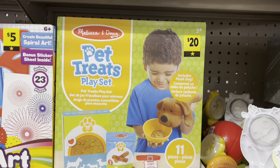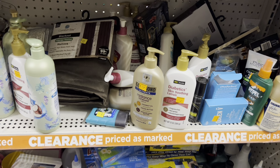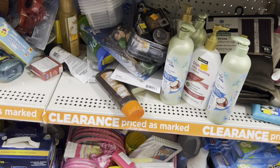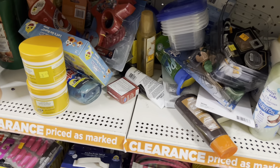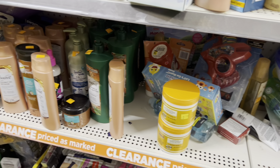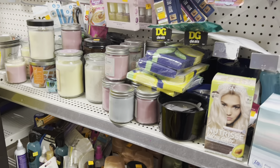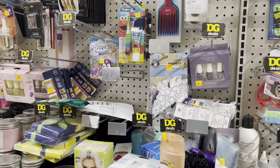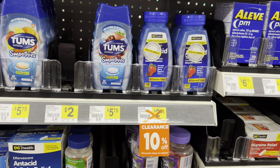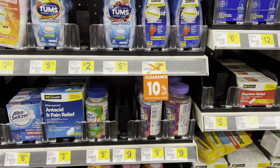The next thing I want to talk about is our clearance event. This is one of those things I get most excited about at Dollar General, because what happens during a clearance event is that anything already marked down is going to be an additional 50% off. This is going to include items in our clearance section and also items marked with the little orange stickers.